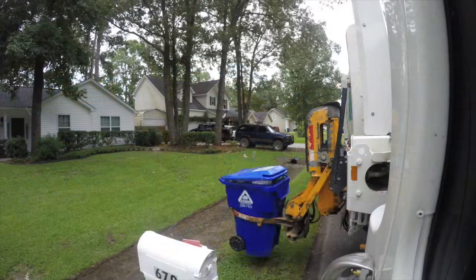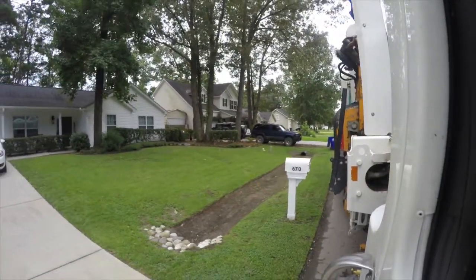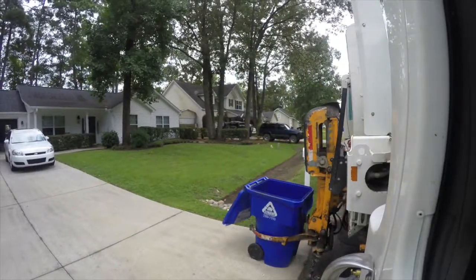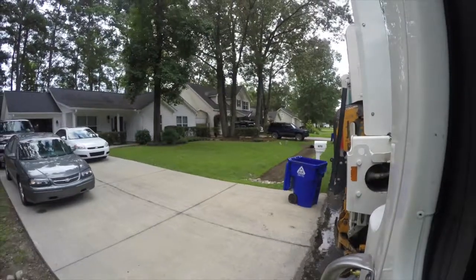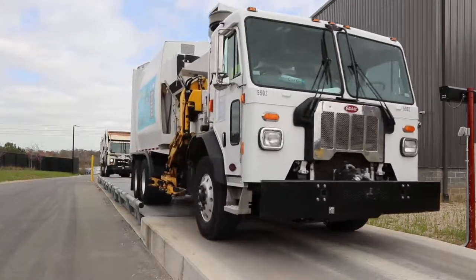Recycling is a system of collecting and processing materials and turning them into new products. So how does it all work here? The process starts curbside with the blue cart, and our fleet collects and brings all the material here to the MRF.